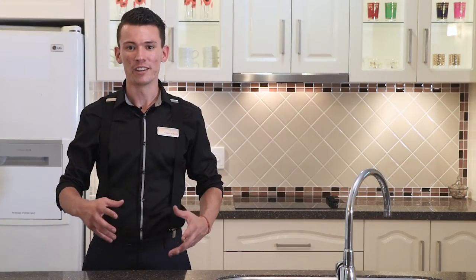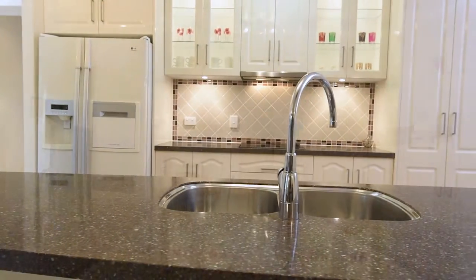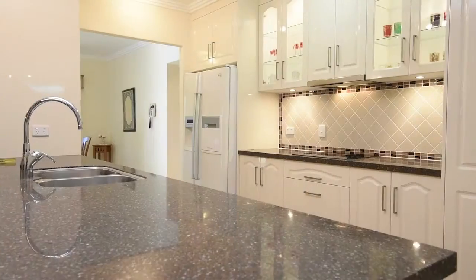Within the kitchen, everything has been meticulously thought out — from the giant sink to the placement of the dishwasher, to the double ovens and two-pack paint. It is a true experience.